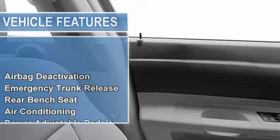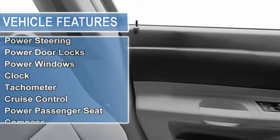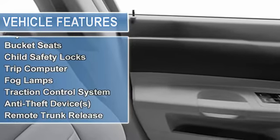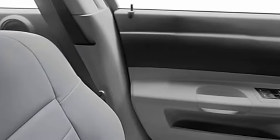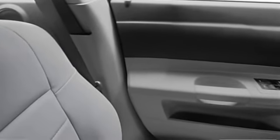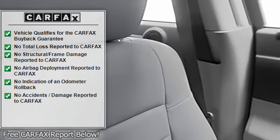EBD electronic brake distribution, emergency brake assist, split folding rear seat, power steering, power door locks, power windows, clock, tachometer, cruise control, power passenger seat, compass, rear spoiler, adjustable headrests, bucket seats.